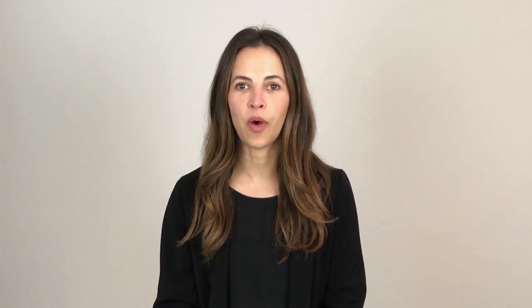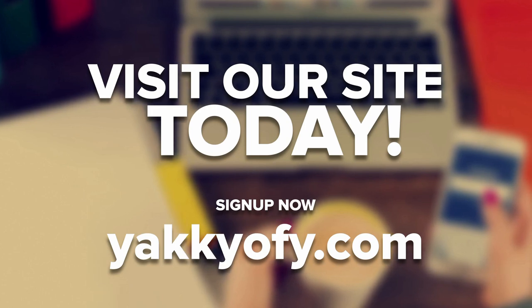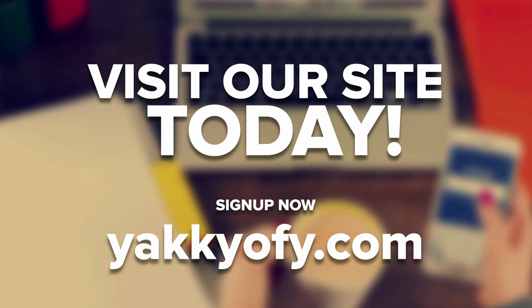We're the best AliExpress dropshipping alternative if you want to make online retail simple. Getting started with Yakufi is easy to do. Sign up today for free. And if you enjoyed this video, be sure to like, comment, and subscribe.